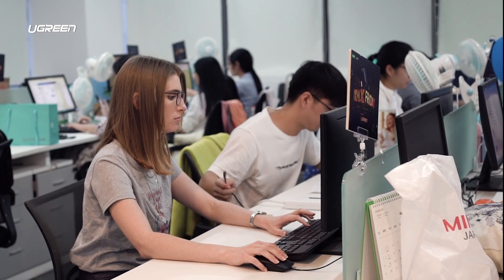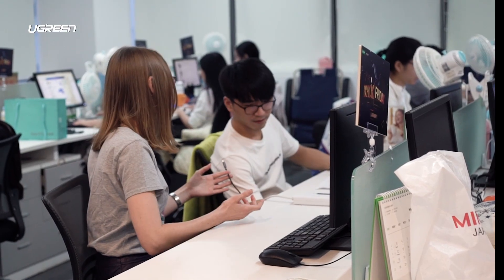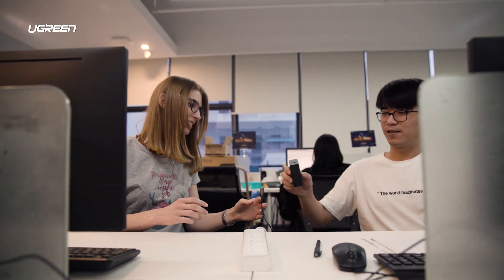Hey, would you help me? I think my phone is dying. Sure, what is this? Wait — oh, all right. You need a PD adapter. What is a PD adapter? This is a PD adapter.